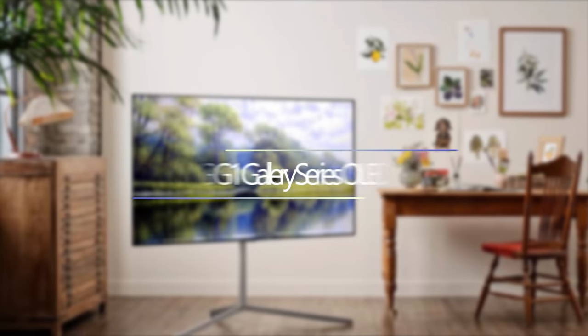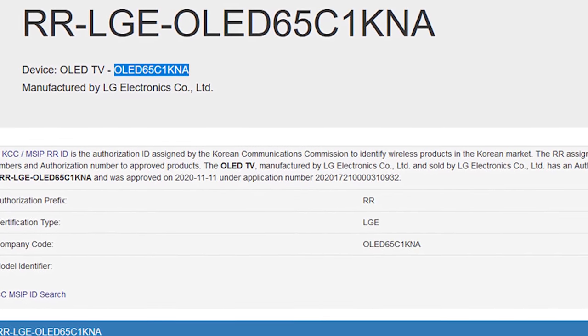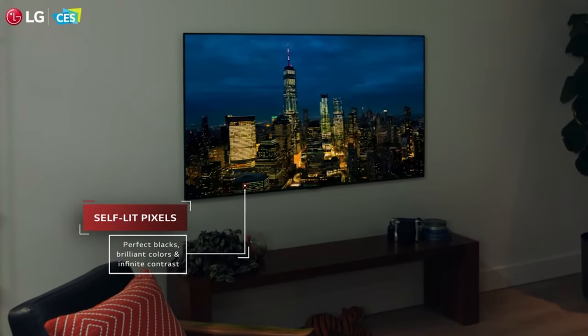So the Sony A90J Master Series OLED sounds like a winner, right? But that's not to be outdone — LG has made some major waves with their new OLED lineup as well. Primarily I'm talking about the G1 Gallery Series OLED, but in general LG is making waves with a smaller 42-inch OLED and a huge 83-inch C1 OLED. The LG G1 Gallery Series has been on my mind since I saw LG release their model numbers for 2021. I was hoping the G1 would have improvements over the LG C10 and G10, and the biggest quality jump for LG is going to be this G1 Gallery Series OLED.